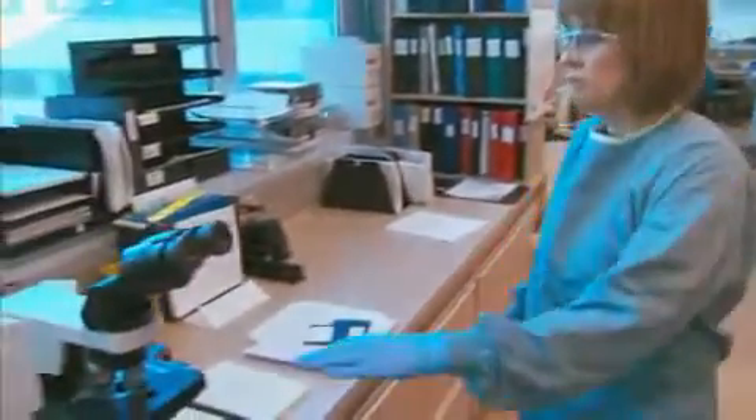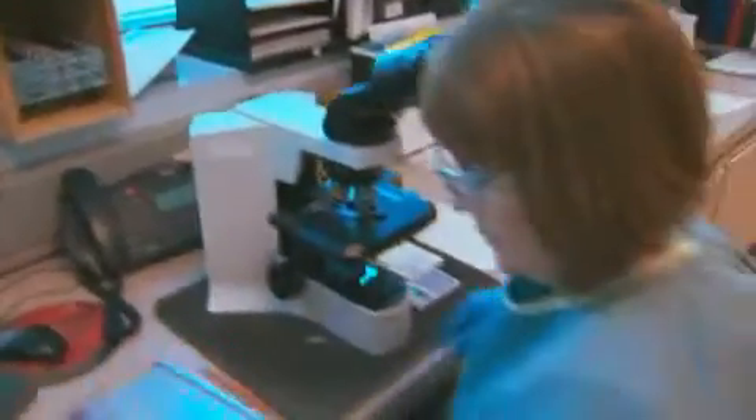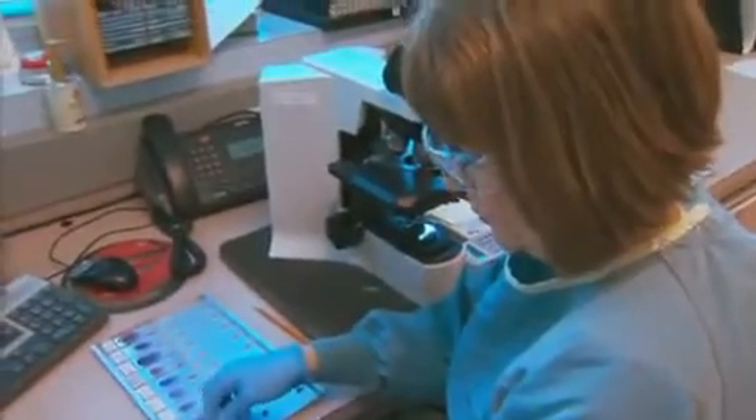I decided I wanted to be a lab tech when I was in grade 11. Somebody close to me was diagnosed with cancer, and I kind of thought about the cure for cancer, and then I started to research how you would get into that field.